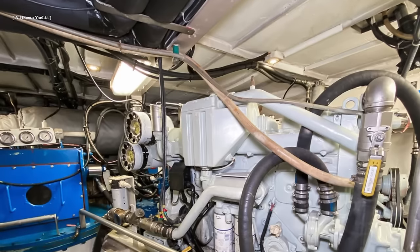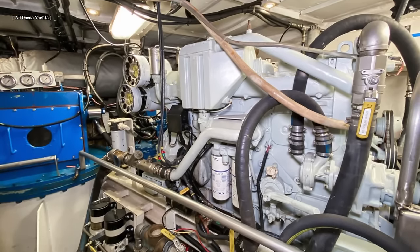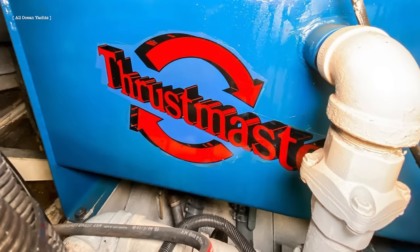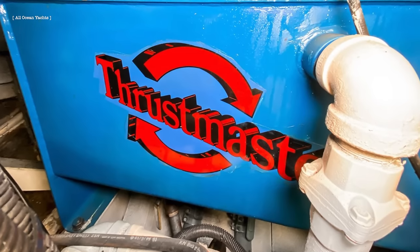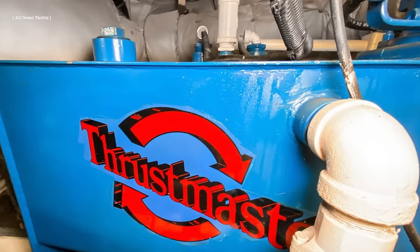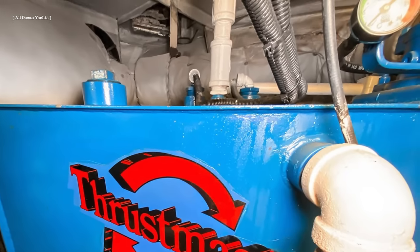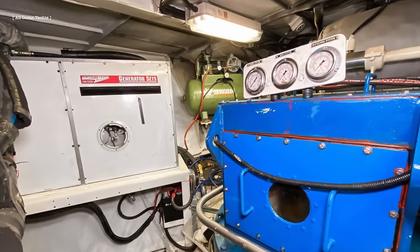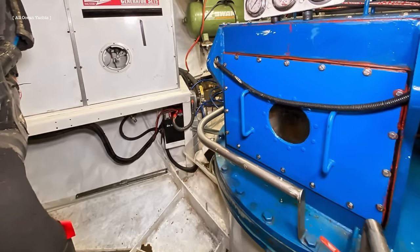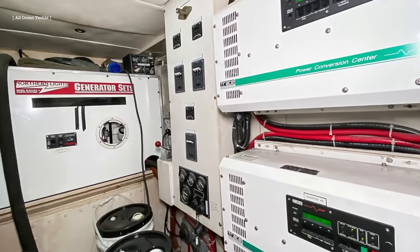The primary propulsion drive system is a single full azimuth variable-speed hydraulic drive manufactured by Thrustmaster Inc. of Houston, Texas. This drive unit is predominantly used in commercial tugs and power barges where maximum maneuverability is required. The Thrustmaster system was given a full service in 2021. The main engine is a commercial marine series Volvo TAMD 122A diesel engine, rated at 380 horsepower continuous at 1,800 RPM.